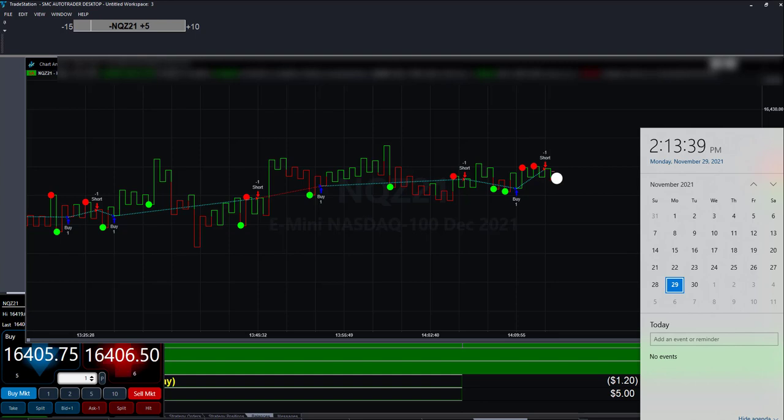I wanted to show everyone something right here that you're looking at. See that little white ball? We call that trade ball. Keep your eye for the duration of this little video on trade ball.